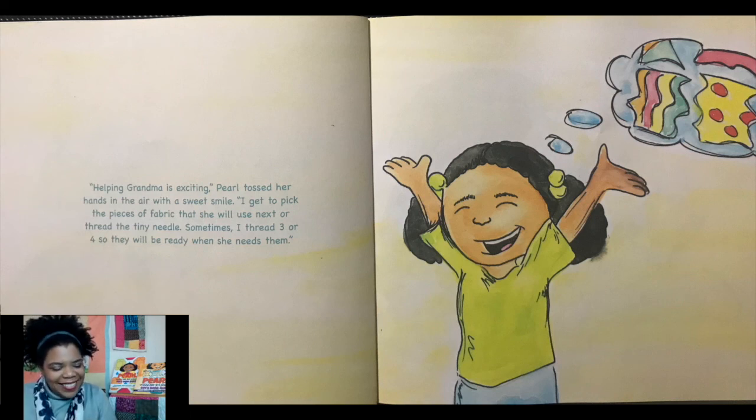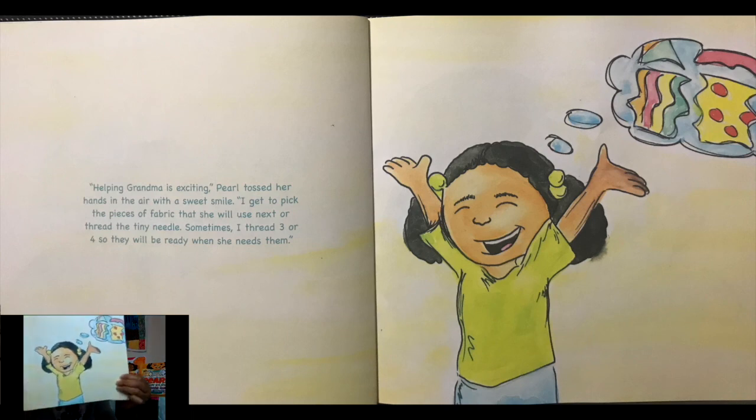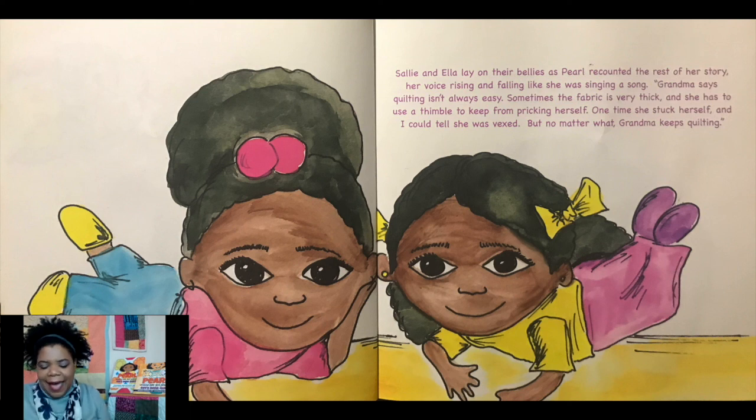"Helping grandma is exciting," Pearl tossed her hands in the air with a sweet smile. "I get to pick the pieces of fabric that she will use next or thread the tiny needle. Sometimes I thread three or four so that they will be ready when she needs them." Sally and Ella lay on their bellies as Pearl recounted the rest of her story, her voice rising and falling like she was singing a song. "Grandma says quilting isn't always easy. Sometimes the fabric is very thick and she has to use a thimble to keep from pricking herself. One time she stuck herself and I could tell she was vexed. But no matter what, grandma keeps quilting."